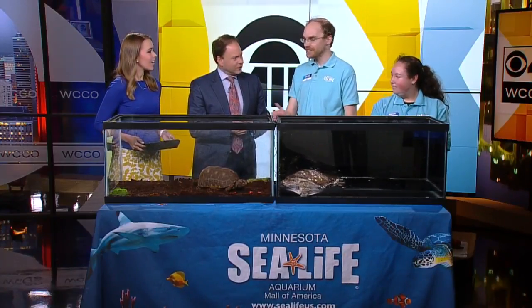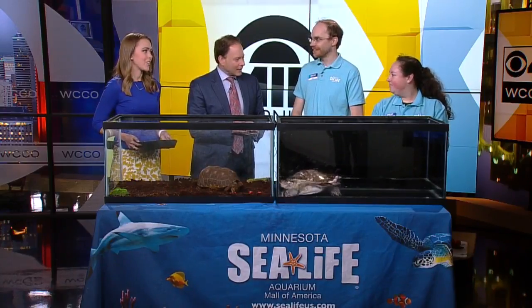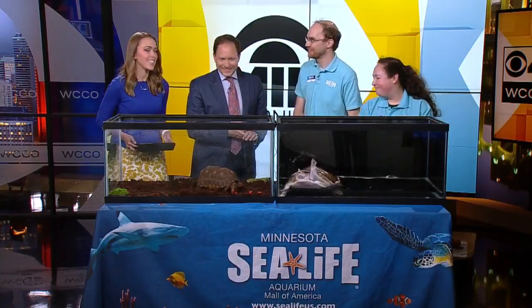So you can see them in Minnesota — 13 species of turtles here in Minnesota, believe it or not. Very cool. John and Emily, Happy World Turtle Day! Yes — thanks for coming in.